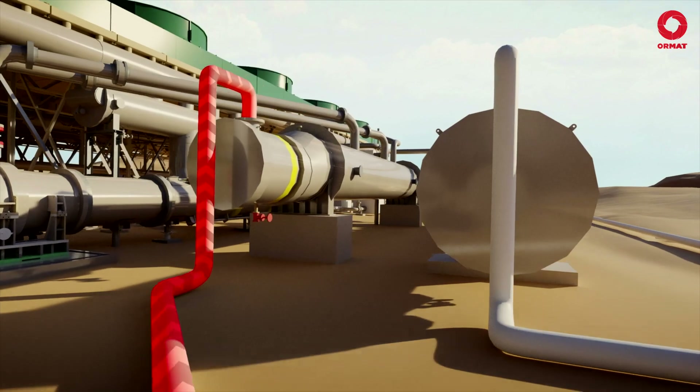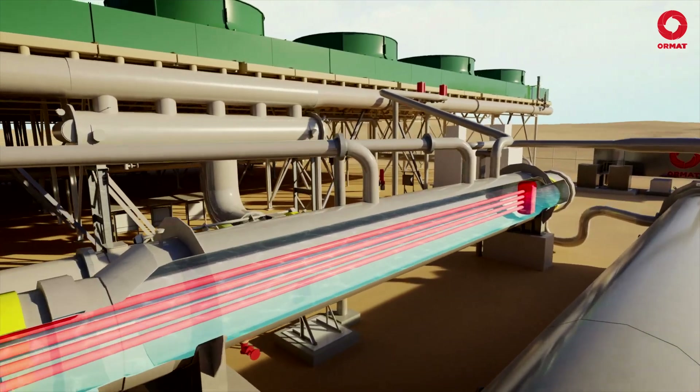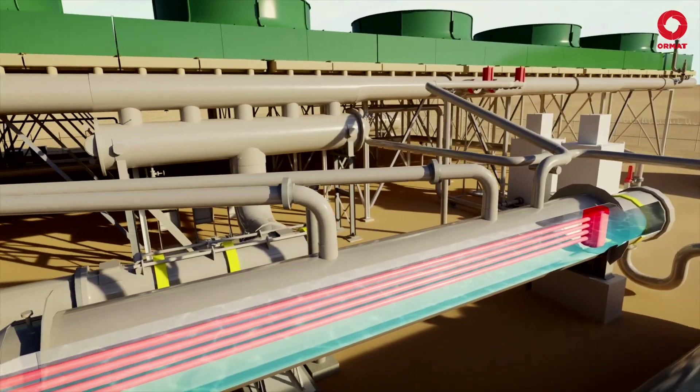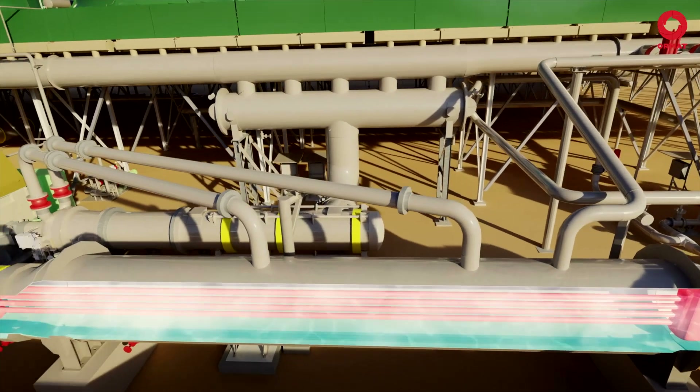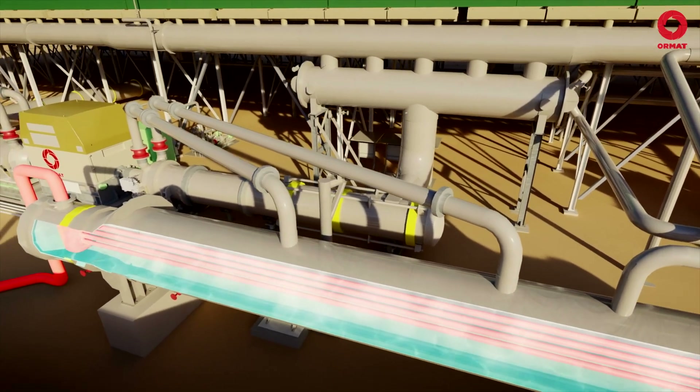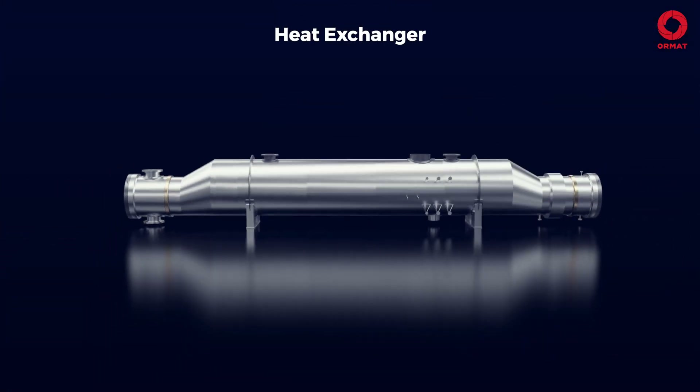From the production pump, the hot brine flows through the geothermal piping system to the tubes of the heat exchanger, which includes the vaporizer, preheater, and recuperator. The heat is then transferred to the organic motive fluid, which changes its state from liquid to vapor.